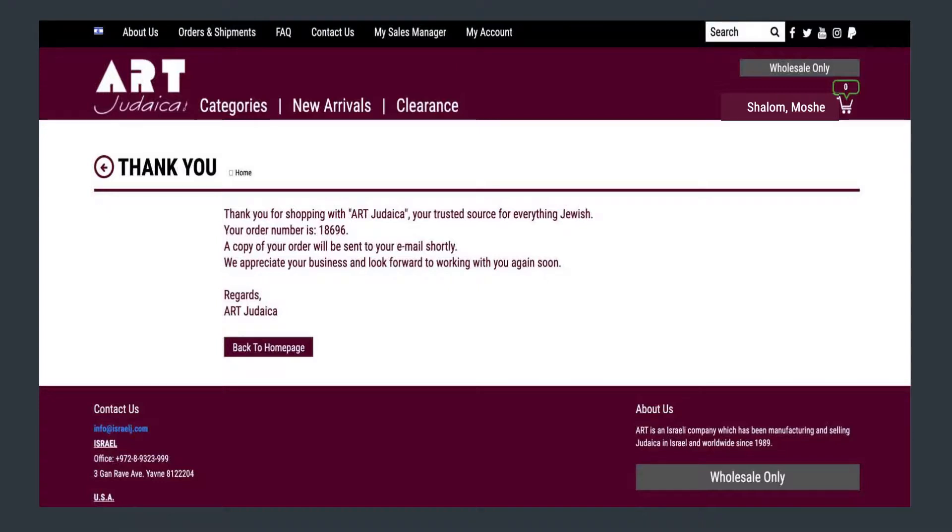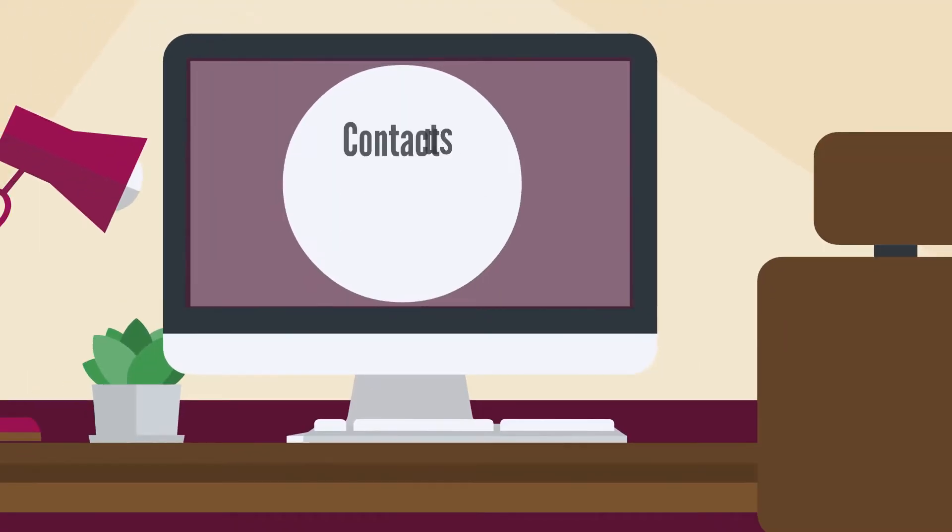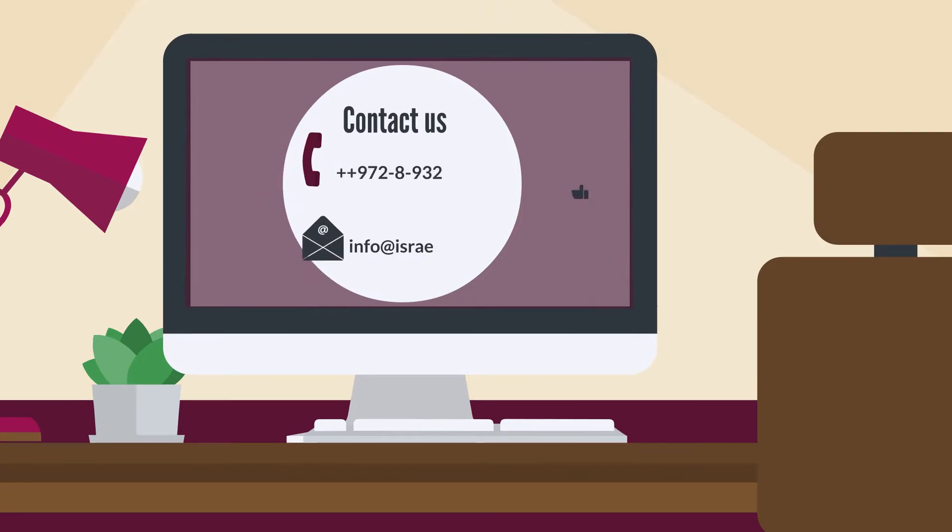Then click Submit Order. This is it. Once you have received an order number, a copy is sent to the sales manager for processing and another copy is sent to your inbox for tracking. For further questions, contact us by phone or email. Good luck!